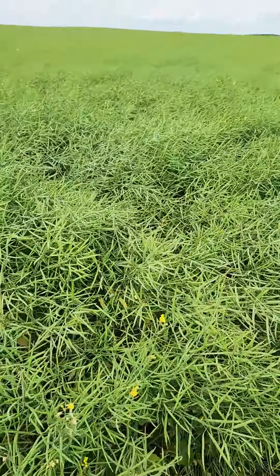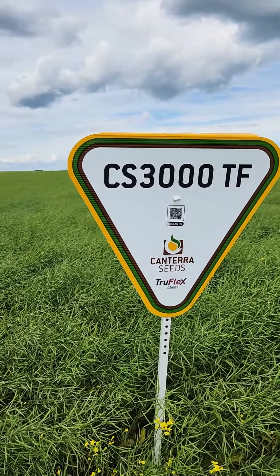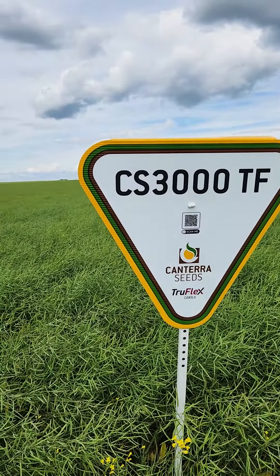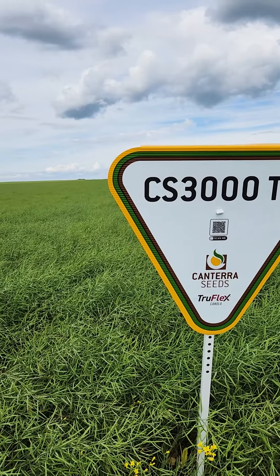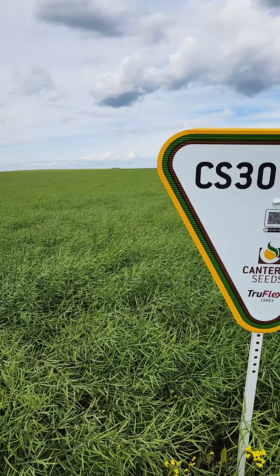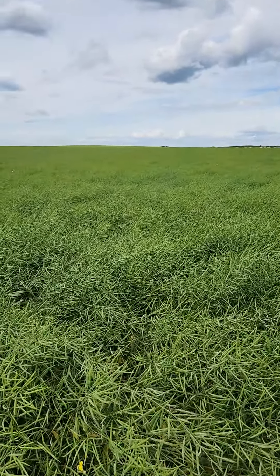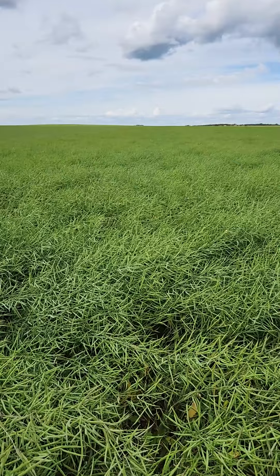It has a multi-genic blackleg resistance, and it also has an excellent clubroot resistance package that includes 3A and 3D pathotypes from the second-gen clubroot resistance package, as well as the 3H and other pathotypes from the first-gen clubroot resistance.